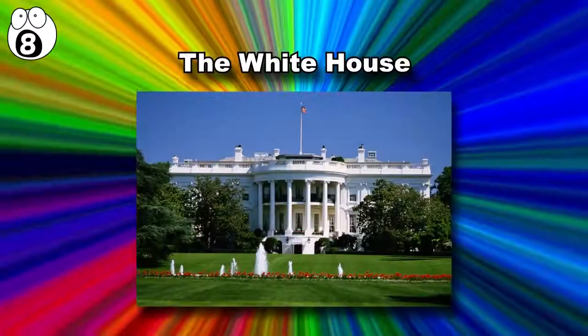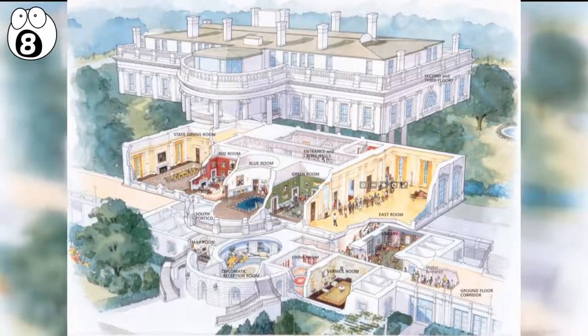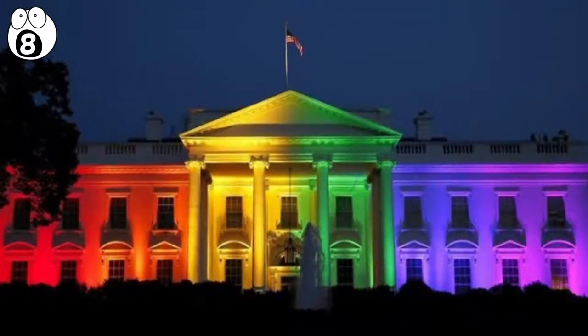Number 8: The White House. We've all heard stories about secret spaces and tunnels under the White House. Some of these may be exaggerated, but there are some hidden places in the famous building at 1600 Pennsylvania Avenue.